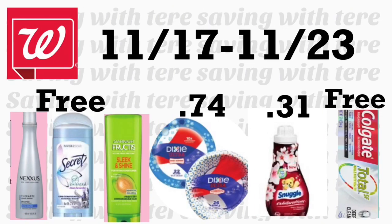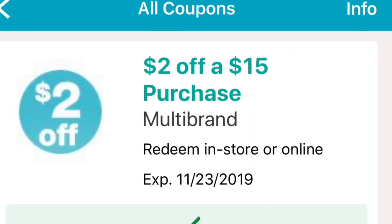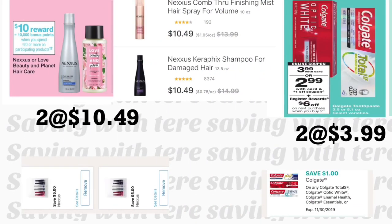Good morning friends, welcome back to my channel. In this video I'm going to be sharing some breakdowns for Walgreens. This sale started Sunday, November 17th and the last day is Saturday, November 23rd. We're going to be using a $2 off a $15 purchase digital coupon, so hopefully you got this coupon on your account — make sure you check.